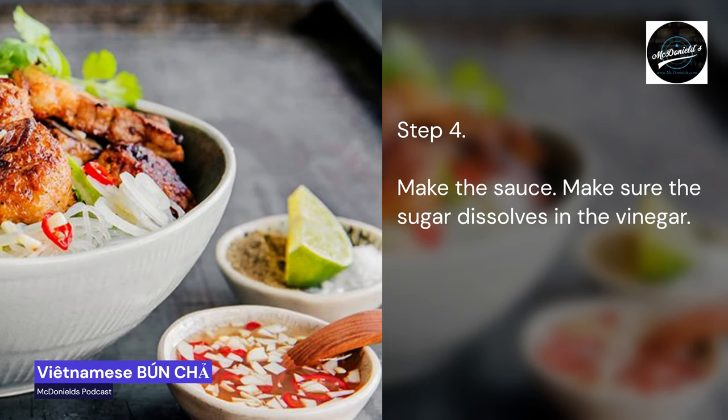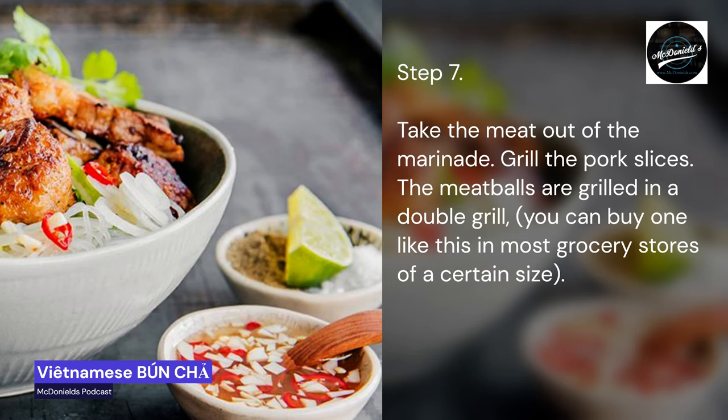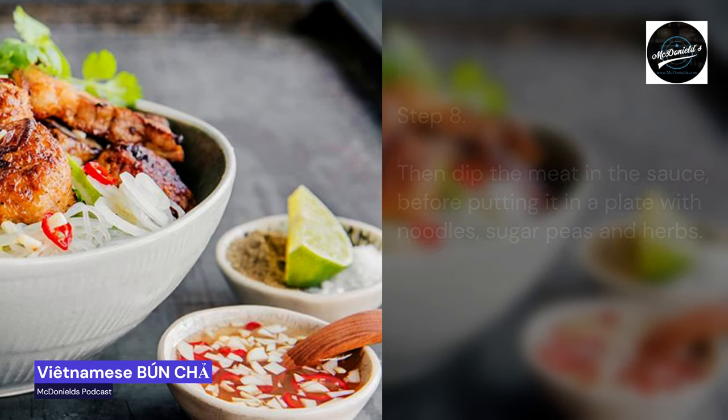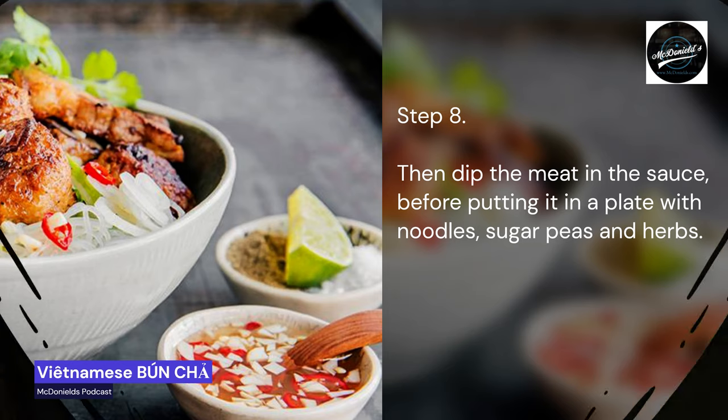Step 4: Make the sauce. Make sure the sugar dissolves in the vinegar. Step 5: Cook the noodles. Step 6: Wash the lettuce and herbs. Step 7: Take the meat out of the marinade. Grill the pork slices. The meatballs are grilled in a double grill, which you can buy in most grocery stores of a certain size. Step 8: Dip the meat in the sauce before putting it on a plate with noodles, sugar snap peas, and herbs.